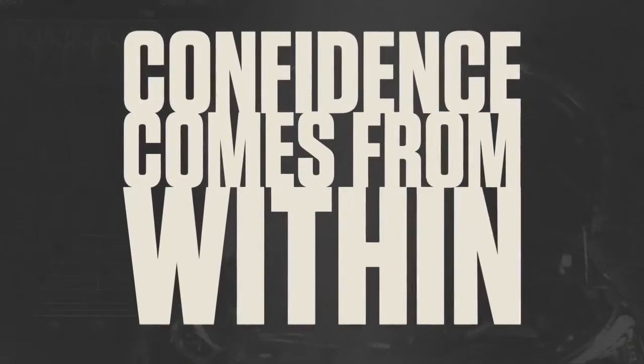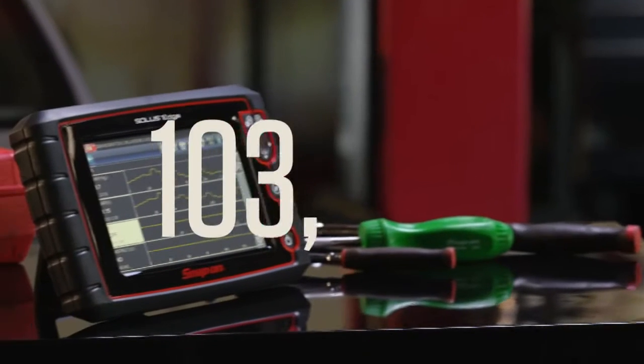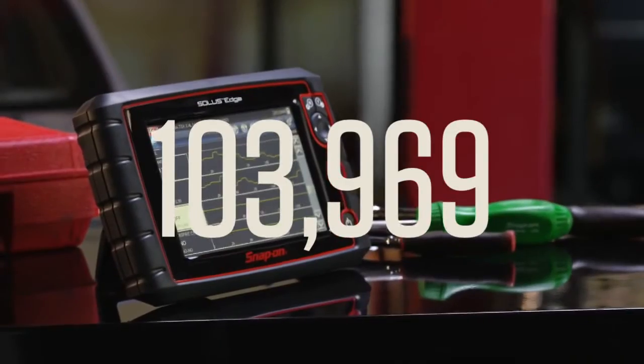Why upgrade? To get over 100,000 new codes, tests, PIDs, and systems — 103,969, to be precise.